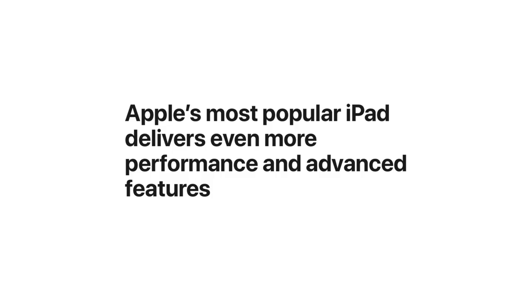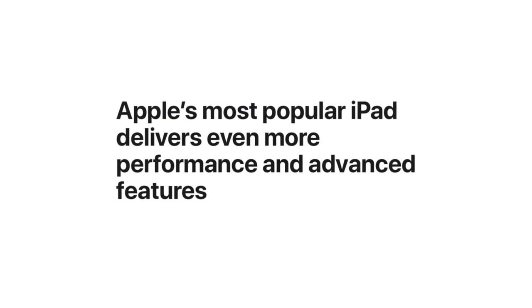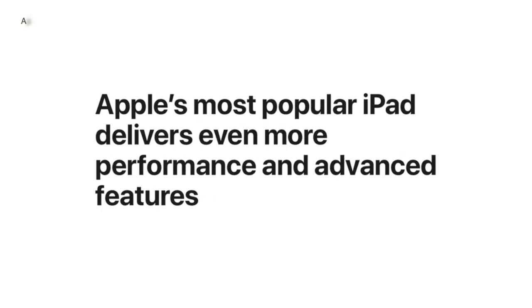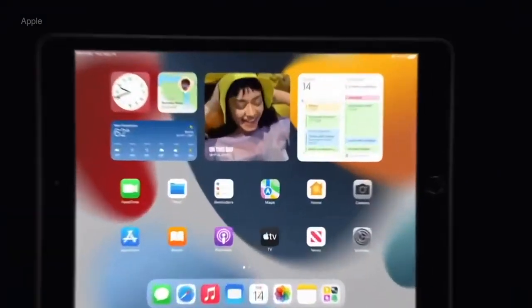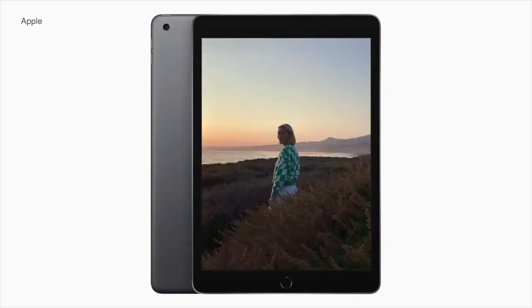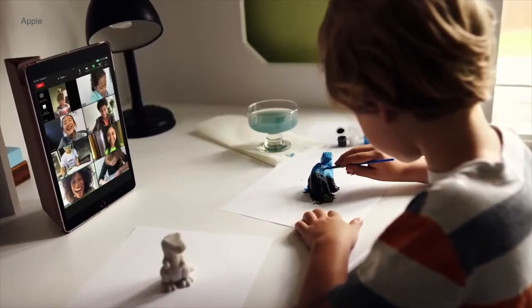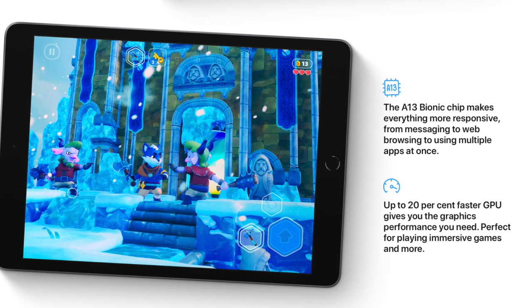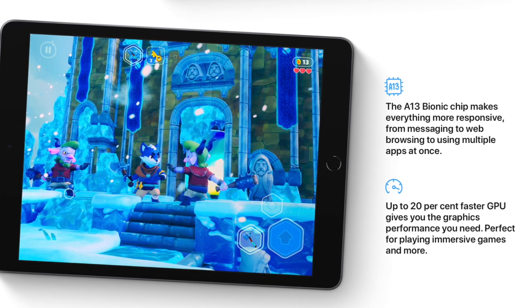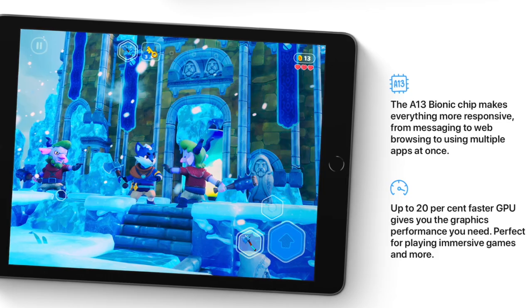Let's start with the basics. The entry-level iPad was the most popular Apple tablet and likely the most sold tablet on the planet. With excellent value for money, it's always been the safest choice for anyone wanting a fast and reliable iPad. The iPad 9 comes with a 10.2-inch non-laminated display — good, but you may not enjoy it as much outdoors in strong sunlight. It's powered by the A13 Bionic chip from 2019, still one of the top 15 mobile processors in the world, paired with 3GB of RAM.